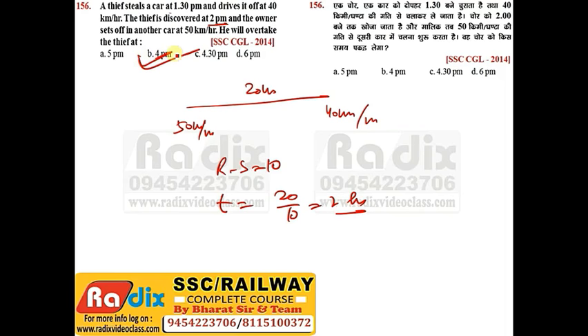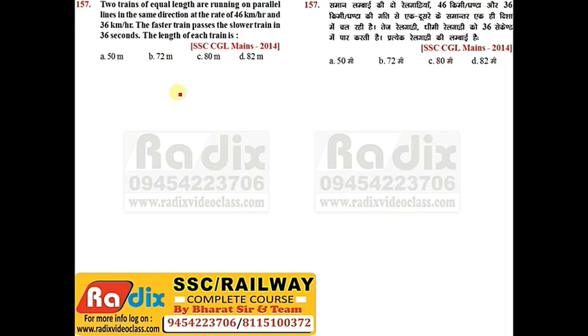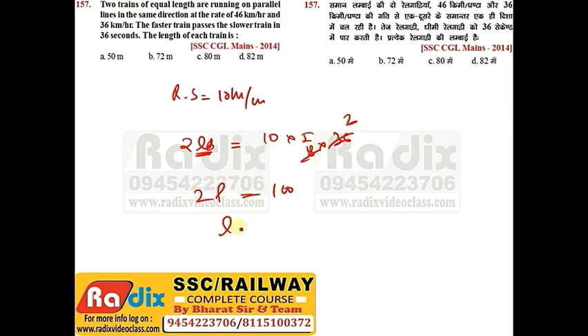Question 157: Two trains of equal length are running on parallel lines in the same direction, one at 46 kmph and another at 36 kmph. Relative speed = 10 kmph × 5/18 = 25/9 m/s. The faster train passes the slower in 36 seconds. So 2L = (25/9) × 36 = 100, giving L = 50m. Answer is option A.